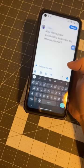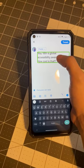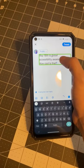Stop voice typing. Editing. May 18th is Global Accessibility Awareness Day. How cool is that? Edit box. What's happening?